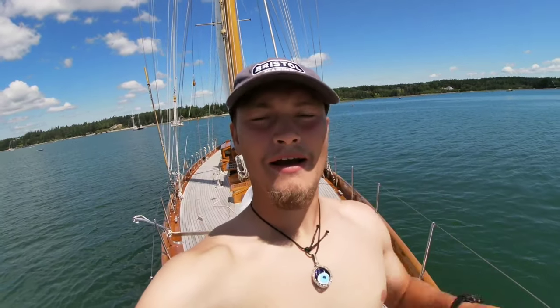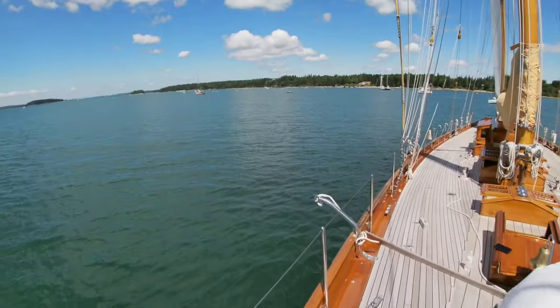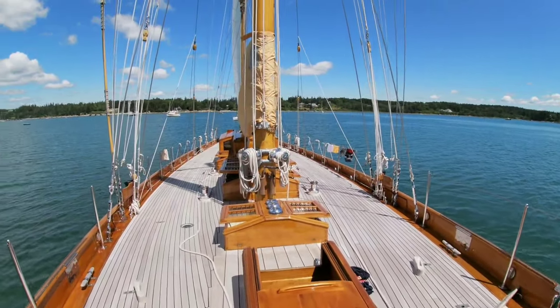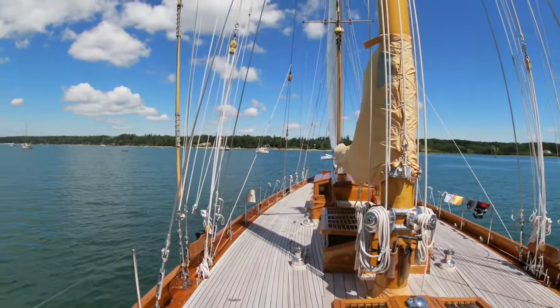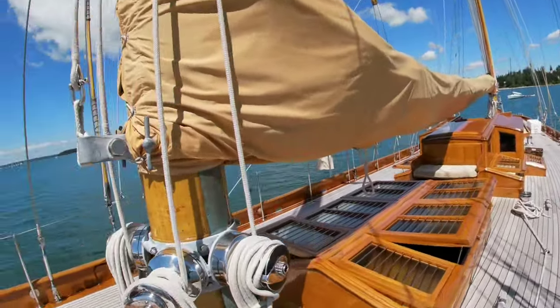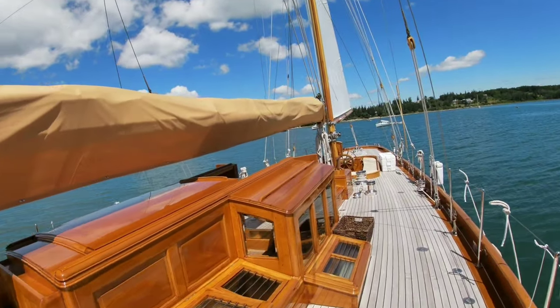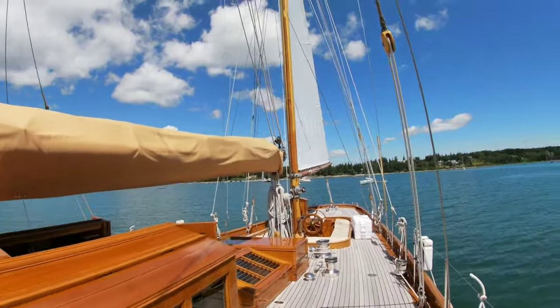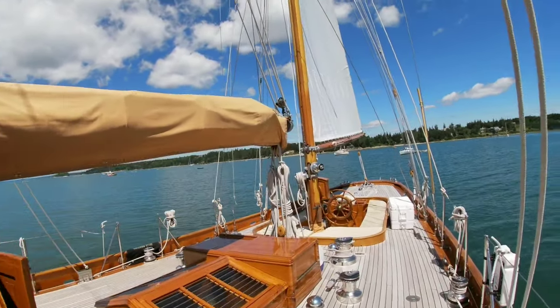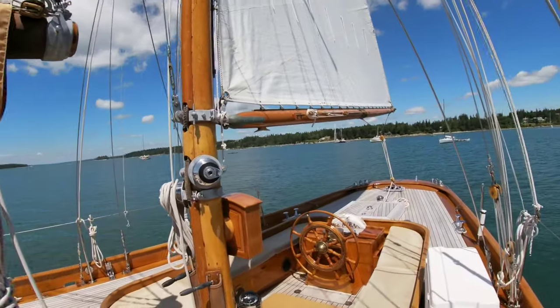Hey, what's up everybody. Something interesting happened today — I just got abandoned on a 95-foot yacht. Here's a little tour of her. She's a Bellaventure 1929, quite beautiful. The owner is actually looking to sell her, so if you're sitting on a pretty penny, this could be quite the nice investment.